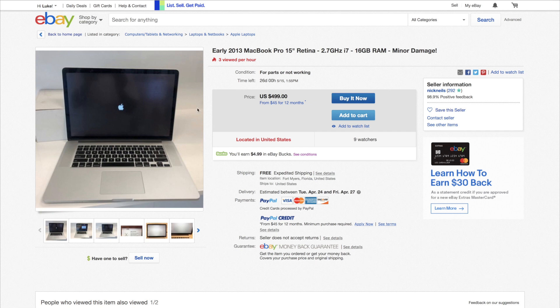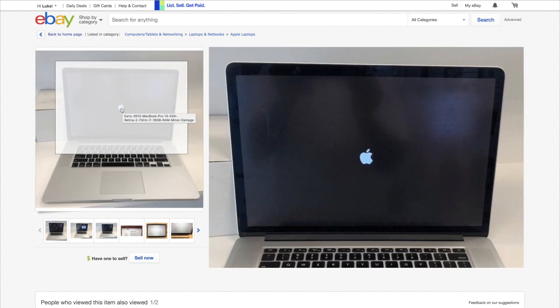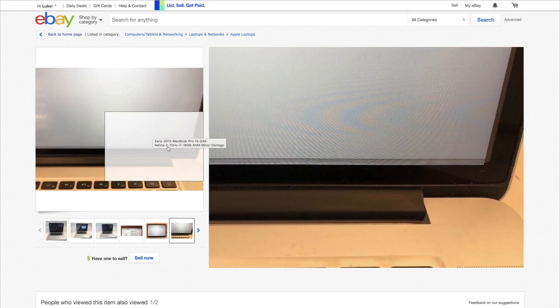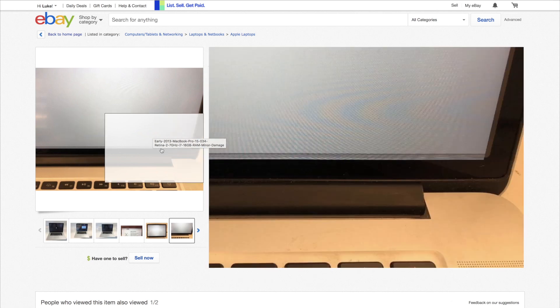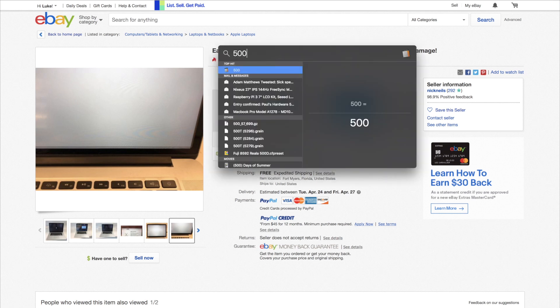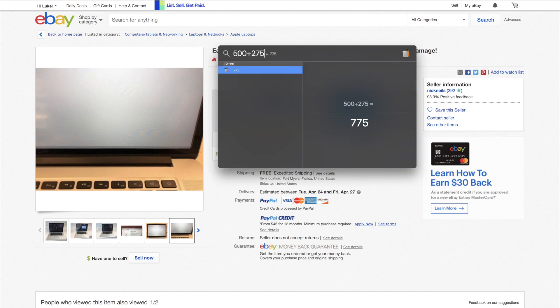So at $500 you'd be all in after buying a drive for $750, assuming the screen were not broken — that's a pretty good price if you wanted to buy one for yourself, but not a good price if you wanted to make money selling one. As it stands, this thing has a cracked screen. Let's do the math: $500, plus $275 for a display, plus $250 for an SSD — that's roughly $1,025 for an early 2013. That is not worth it. This is a flop.